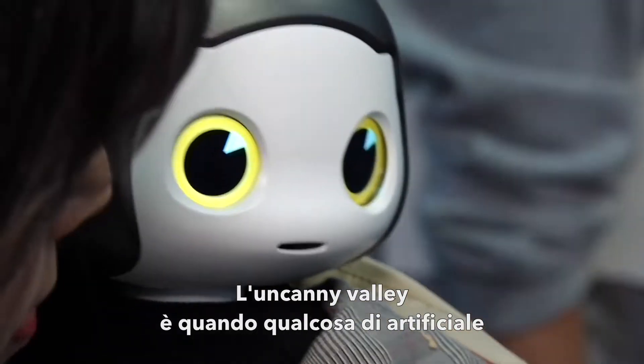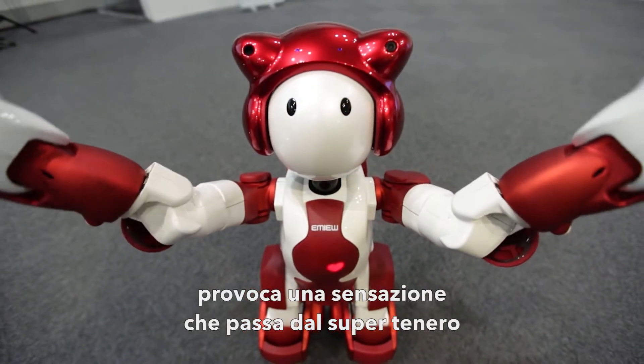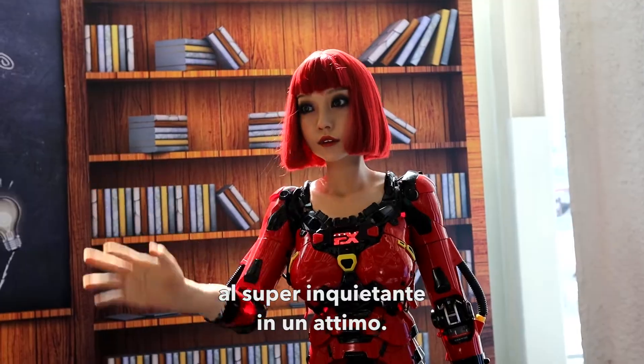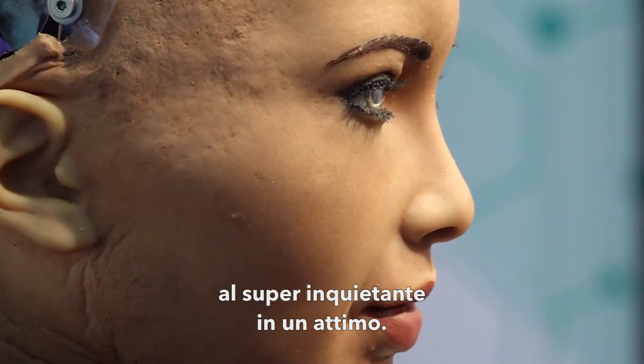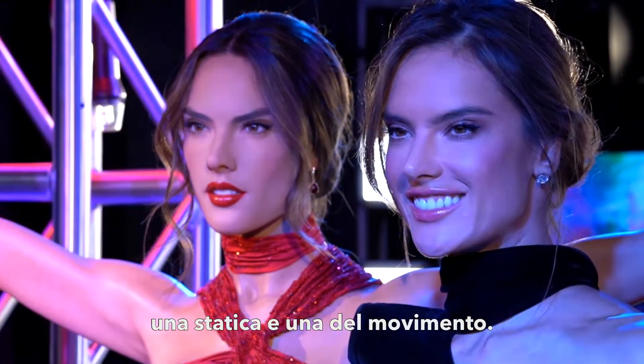The uncanny valley — when something artificial triggers a feeling which can go from super cute to super creepy — happens in an instant. But there are actually two uncanny valleys: one static and one for motion.